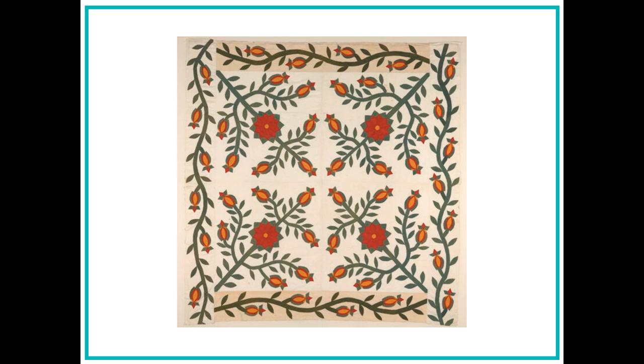Next, Alyssa stops to look at a beautiful quilt that was made by a woman who lived in Nicodemus. Alyssa thinks of the quilt she has on her bed that was made by her great-grandmother out of bits and pieces of clothing. Alyssa knows that this quilt too is very special.